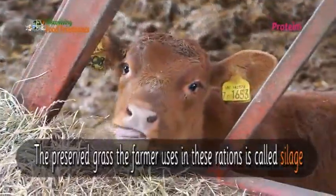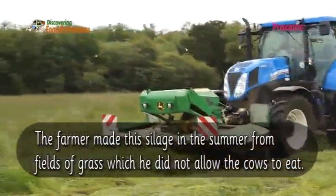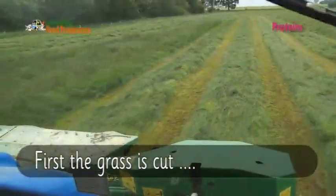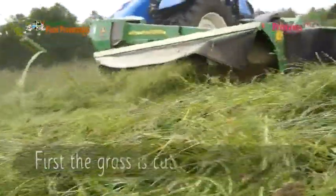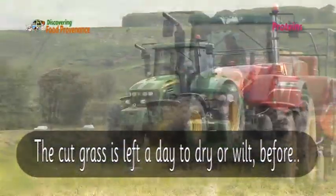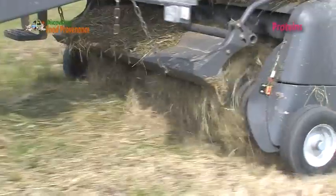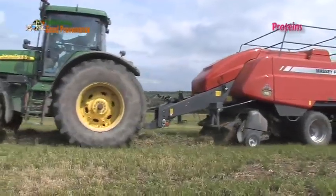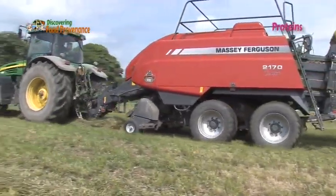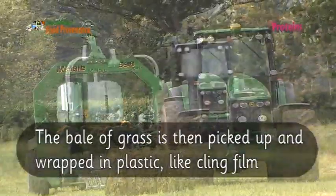The preserved grass the farmer uses in these rations is called silage. The farmer made this silage in the summer from fields of grass which he did not allow the cows to eat. First, the grass is cut. The cut grass is left a day to dry or wilt, before being collected and squashed into a bale of grass by a machine called a baler. The bale of grass is then picked up and wrapped in plastic, just like cling film.